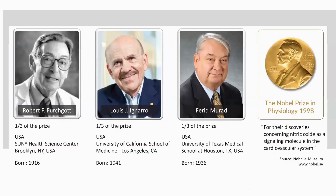This molecule was so important that a Nobel Prize was awarded for its discovery in 1998 to Bob Furchgott, Lou Ignarro, and Ferid Murad — specifically for their discoveries concerning nitric oxide as a signaling molecule in the cardiovascular system.